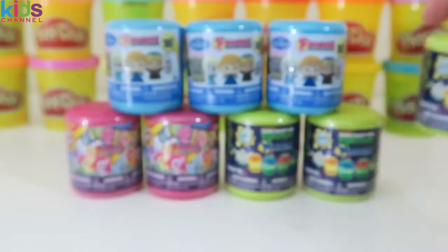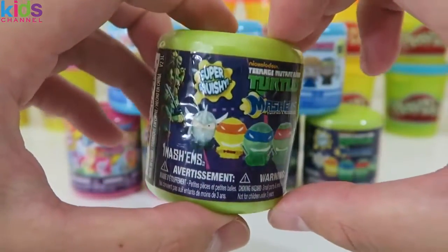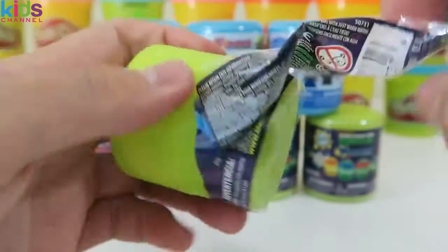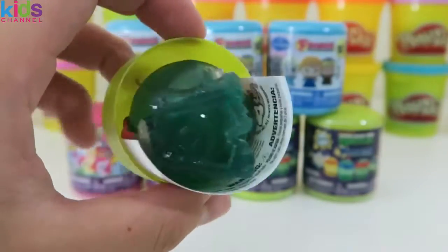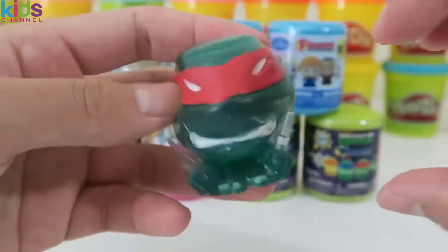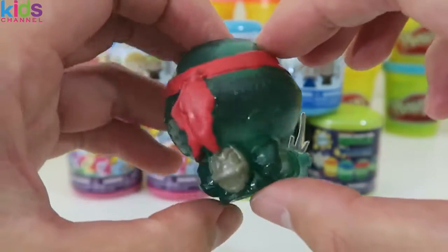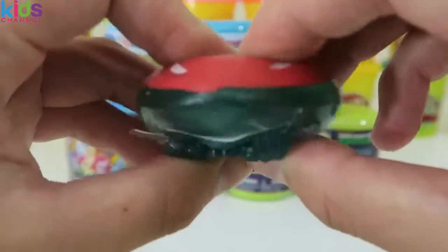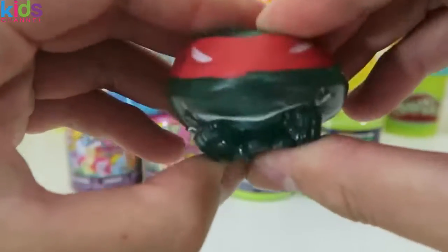Now let's open up our first mashems of the day. It's Teenage Mutant Ninja Turtles Series 2. We got Raphael. It looks like the Teenage Mutant Ninja Turtle ones have some liquid in it. Awesome, they're much more squishier too. It's like blowing bubbles.